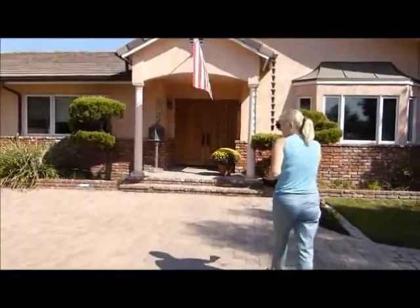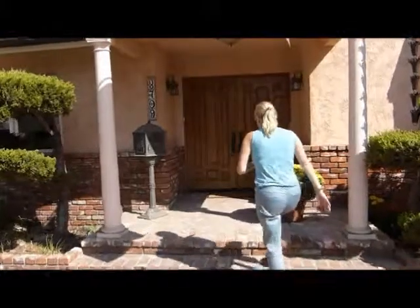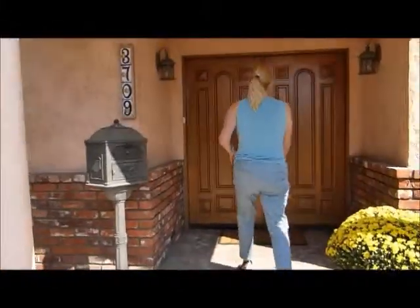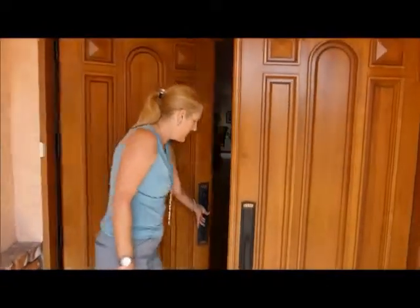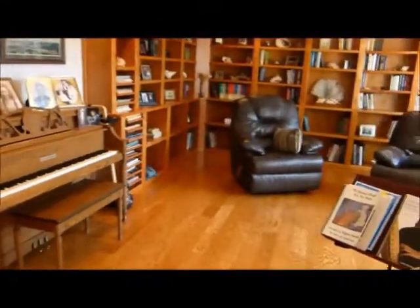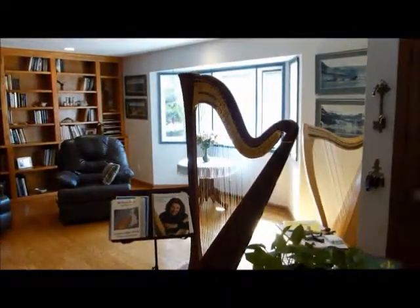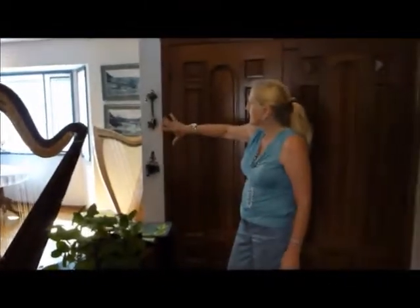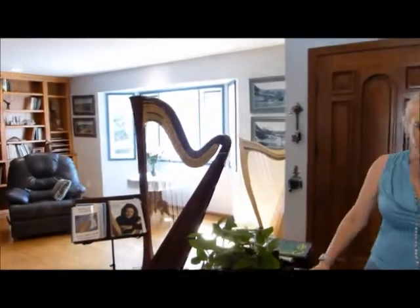This home has all been remodeled in 2005. It's got beautiful double cherry wood entry doors. The front door opens up to a beautiful living room with built-in bookcases, custom music shelves, an open and airy bay window, and just beautiful floors.